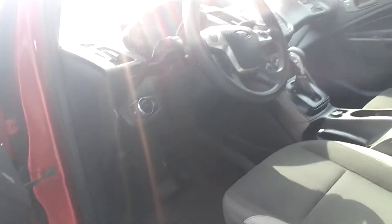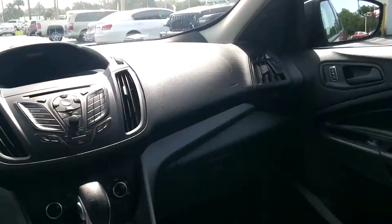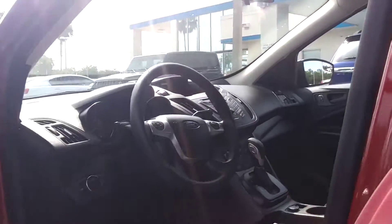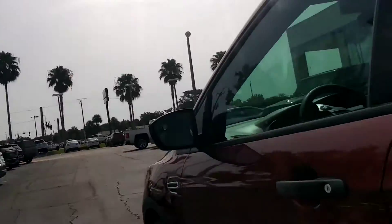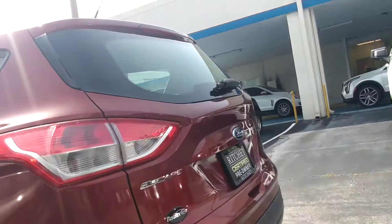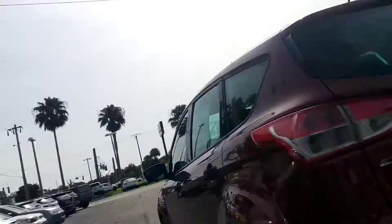Let's see it here. And that's got a backup camera as well. It is the S model.